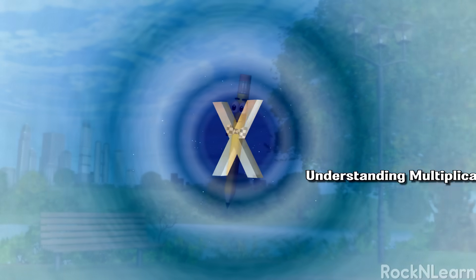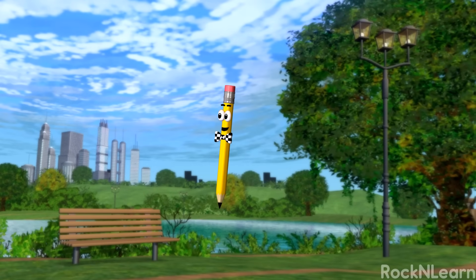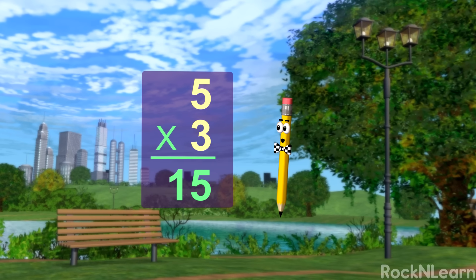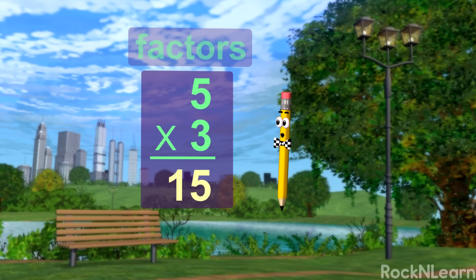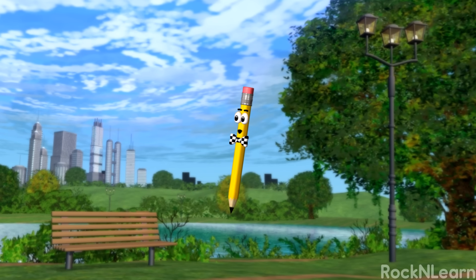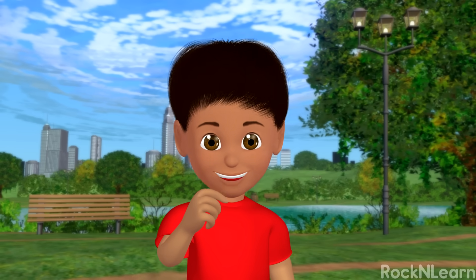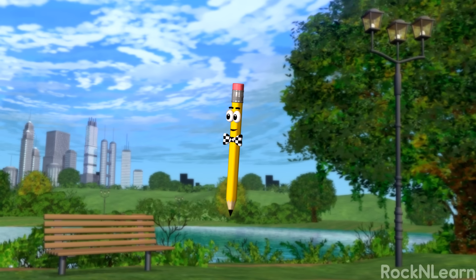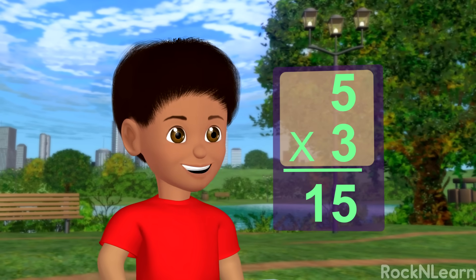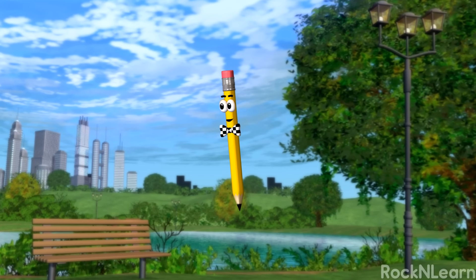Magnifico! Now, the numbers in a multiplication problem have special names. The numbers we are multiplying are called factors. And the answer is called the product. You can remember this quite easily because you go to stores to buy products, right? And where are those products often made? Factories! That sounds kind of like factors. You're good! So, we multiply the factors in this factory part of the equation to get our product, or answer. Smart boy! I like the way you think.